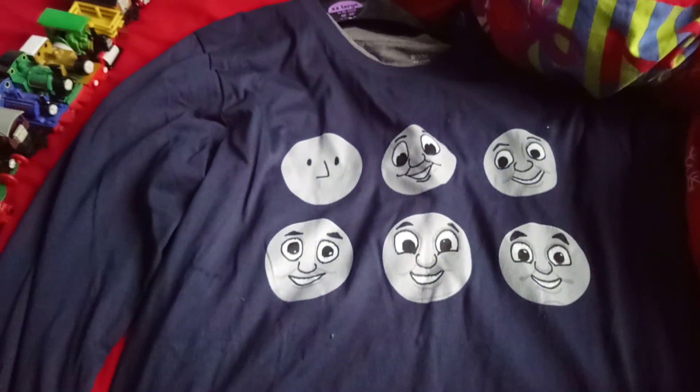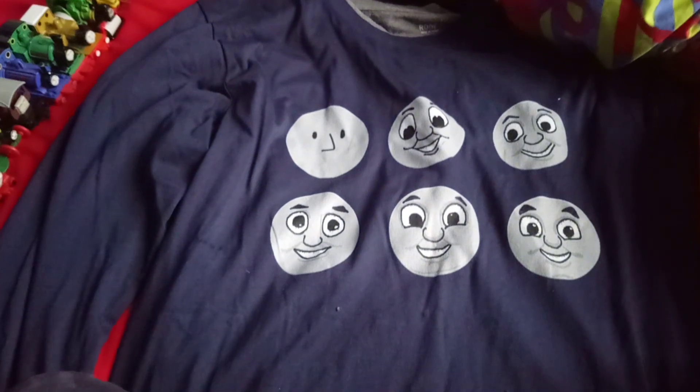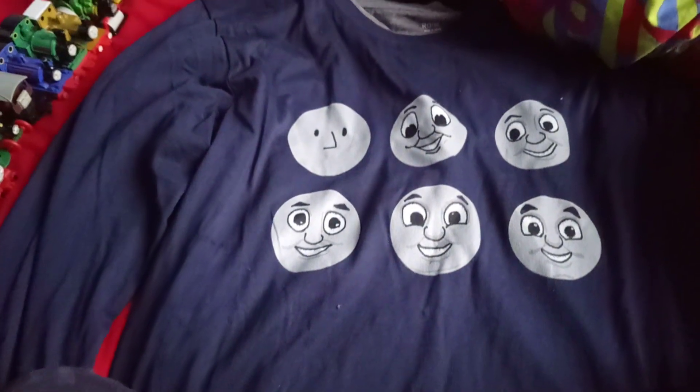What is up everybody, it's your boy Mal here, and today I'm going to be showing off what I got for Christmas 2019.